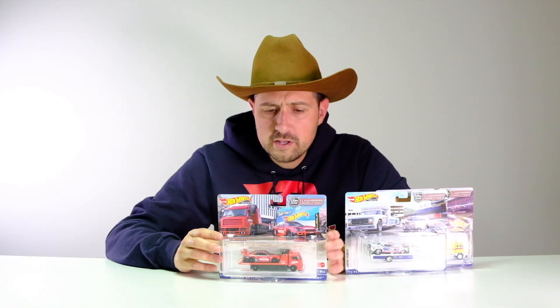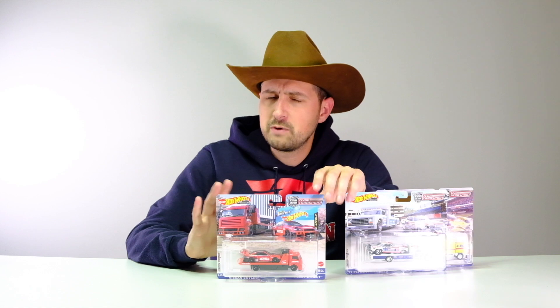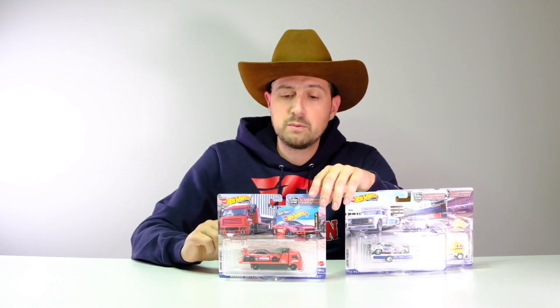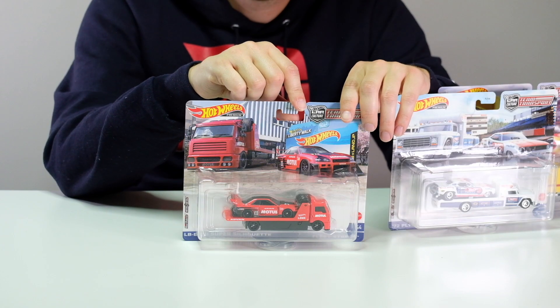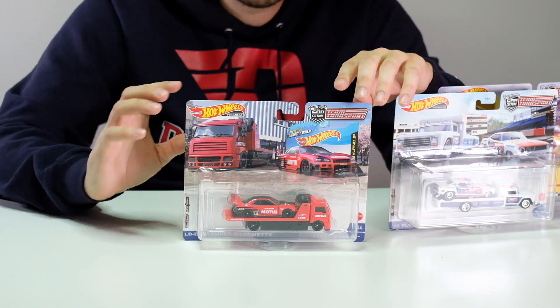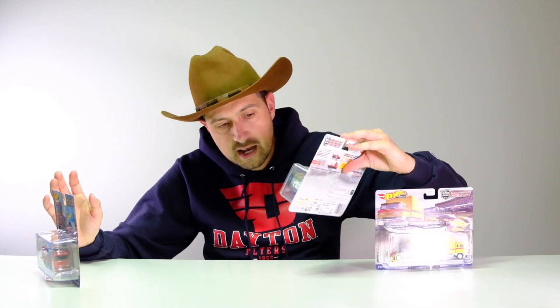This is only the third time we've gotten this casting. The first time was in the Mountain Drifters in a very similar red and black, so both of them look very similar. The chase was all black with a red roll cage, while the other one had a yellow roll cage. I think I like the first one better, but this is still excellent because it's a Skyline GTR — it's going to sell out no matter what.